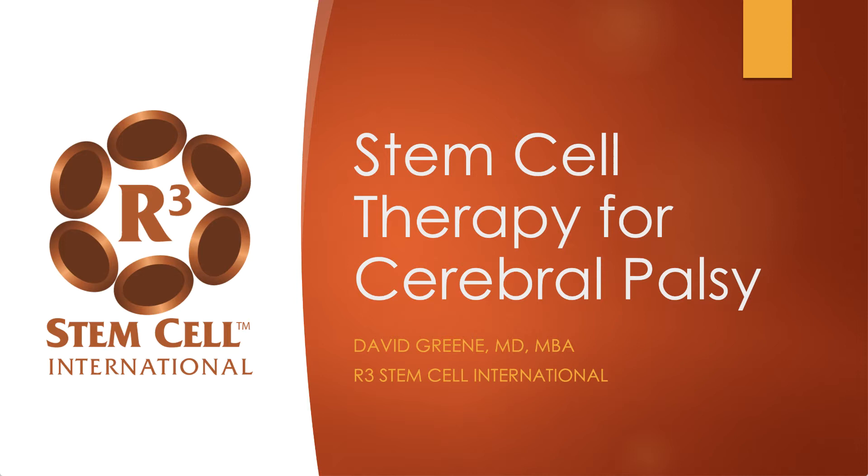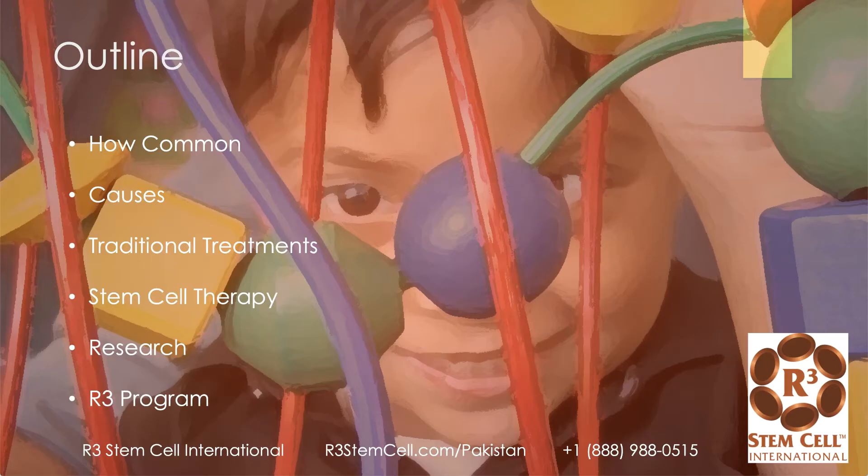Hi, it's Dr. David Green, founder and CEO of R3 Stem Cell International. Today we're discussing stem cell therapy for cerebral palsy in Pakistan. I'm going to go through how common CP is, the various causes, traditional treatments, then we'll delve into stem cell therapy, what the research shows, and we'll talk about the R3 Pakistan Stem Cell Program.